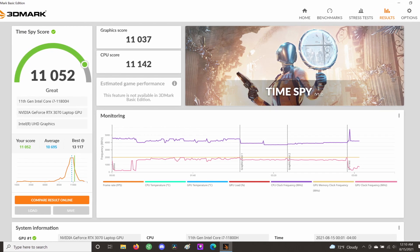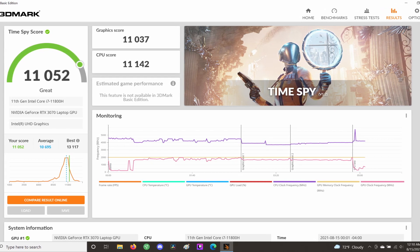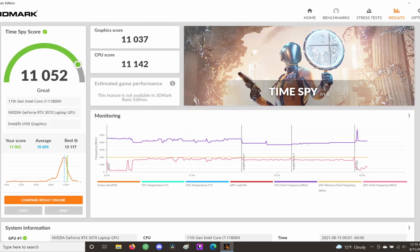As for how the Omen 17 does in games, I'll let Doom Eternal on high settings with ray tracing and DLSS do my talking for me.